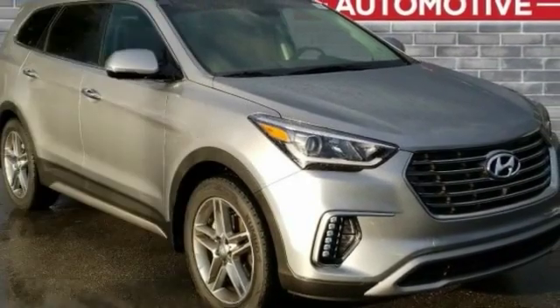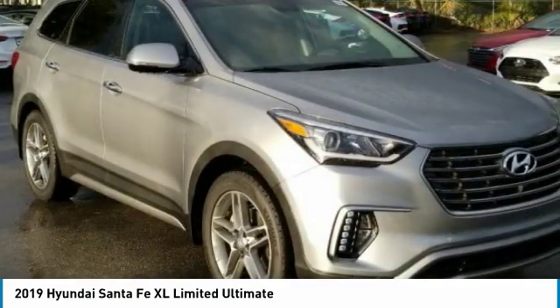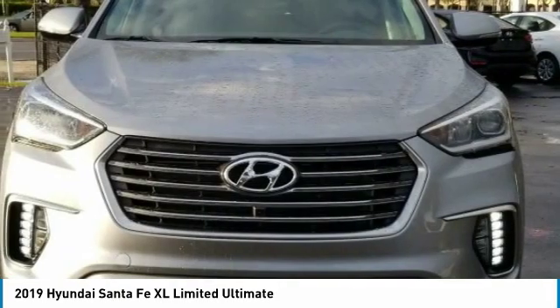Looking for the right vehicle? Check out the 2019 Santa Fe. Style. Quality. Performance. Value. Need we say more?